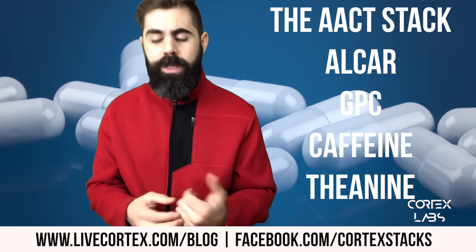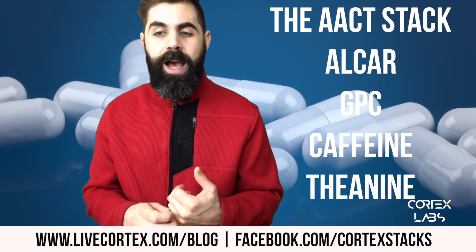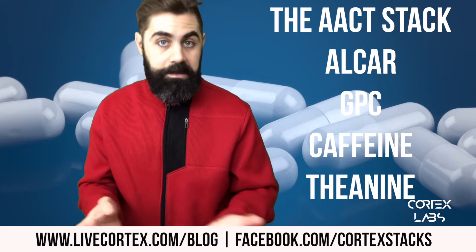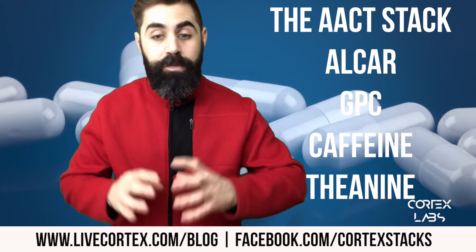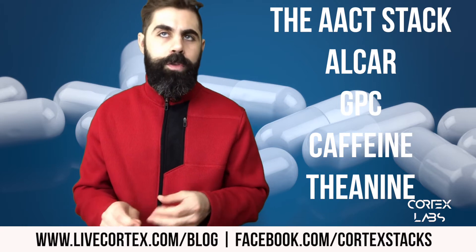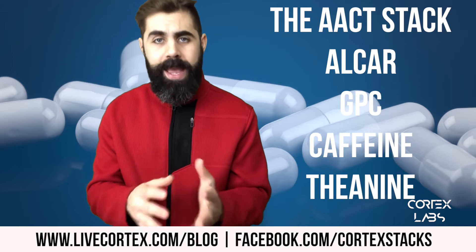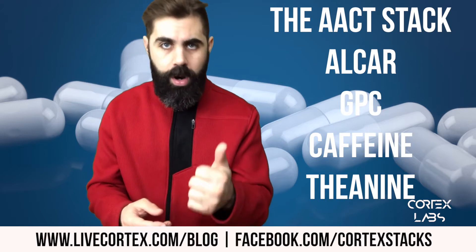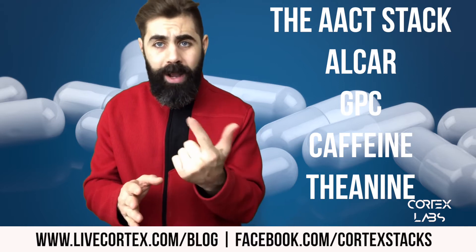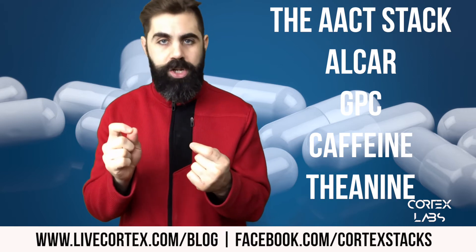I always think about cycling and suggest that people cycle, but the doses on this stack were so perfect — particularly with the Alpha GPC — that I found I could take it pretty much every day. I took it for about two months and nothing weird happened, no side effects, I just felt totally energized. It was a perfect morning stack. The doses differ between people, but the template for the AACT stack is as follows.